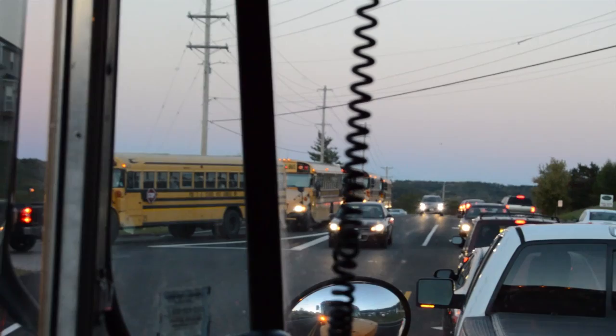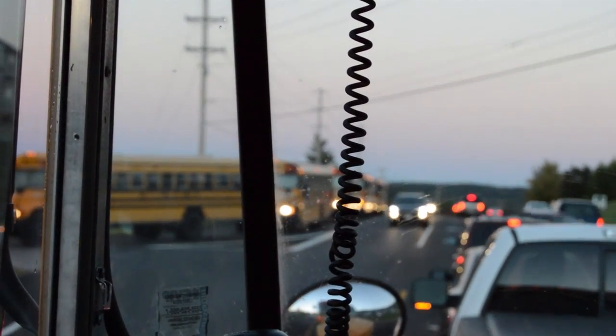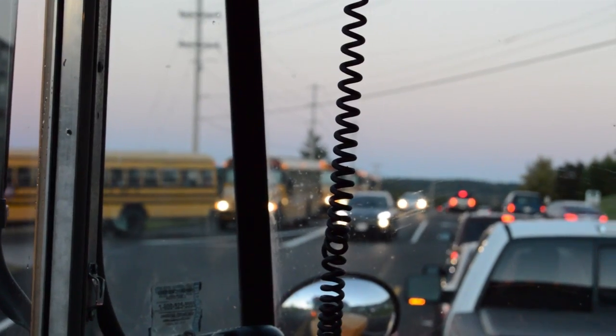The bus itself has emergency features such as the door in the back, the side windows — there are four of them throughout the bus — and two roof hatches. So if there's any kind of fire or reason to evacuate the bus, no matter what orientation it's in, there's some kind of device that they can get out of the bus safely.